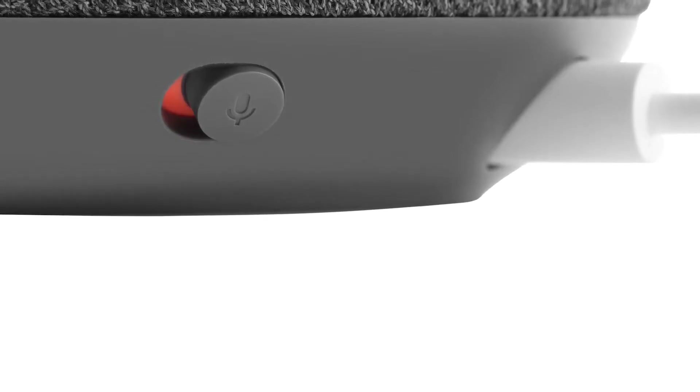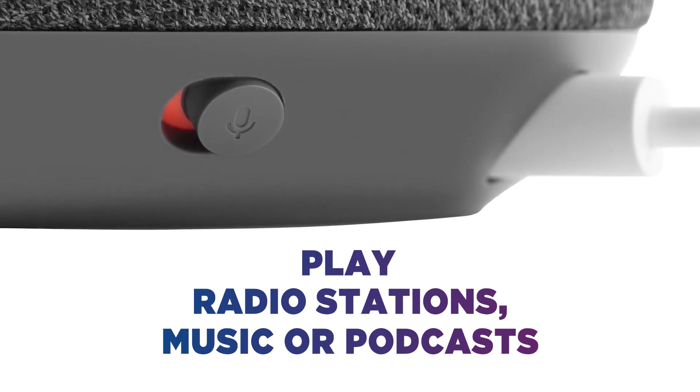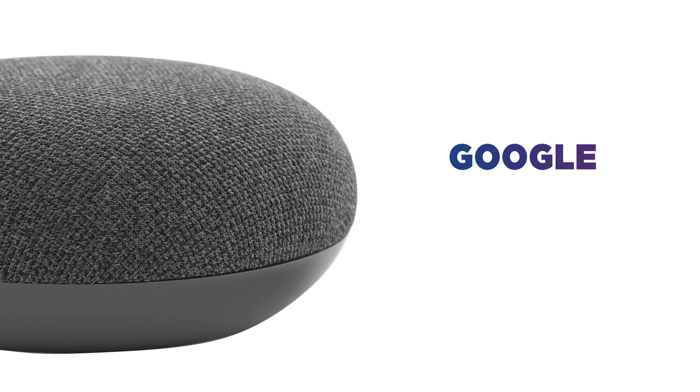Simply ask Google Assistant and play radio stations, music or podcasts from streaming services or from your phone without having to touch a device. Get the best of Google with Google Assistant.